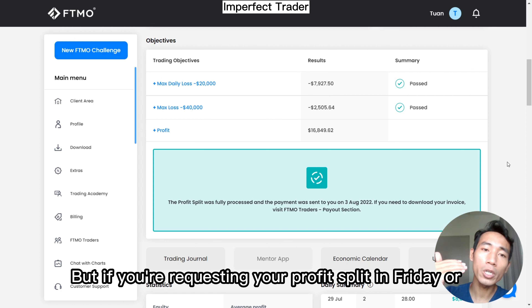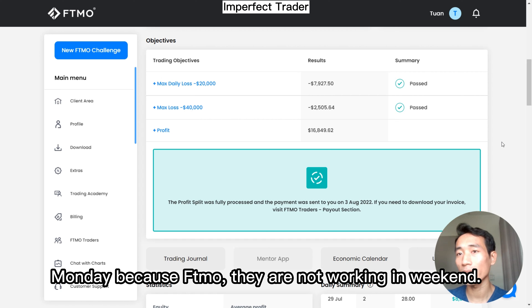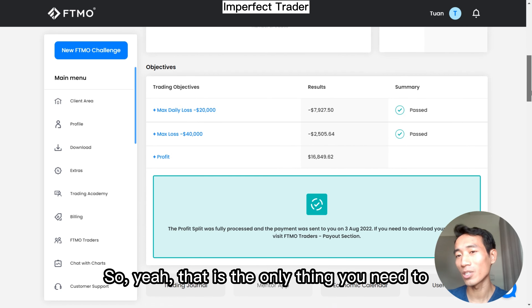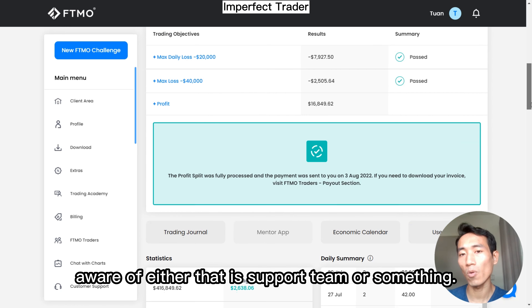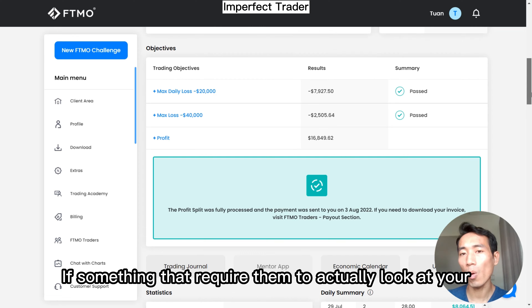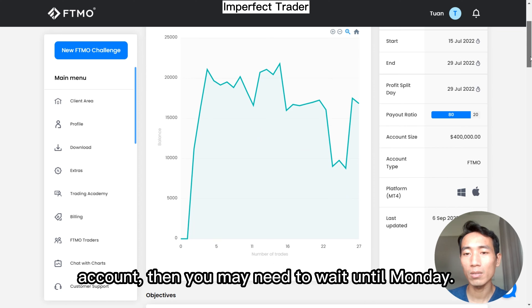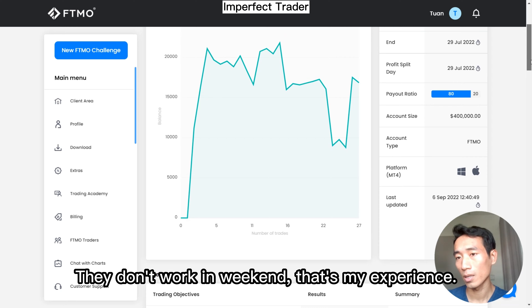But if you're requesting your profit split on Friday or over the weekend, you may have to wait until Monday because they don't work on weekends. That goes for the support team as well — if something requires them to actually look at your account, you may need to wait until Monday. That's my experience.